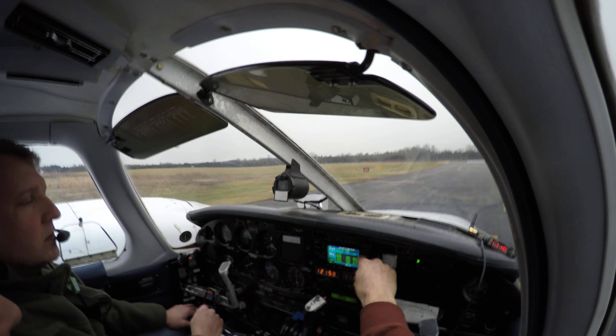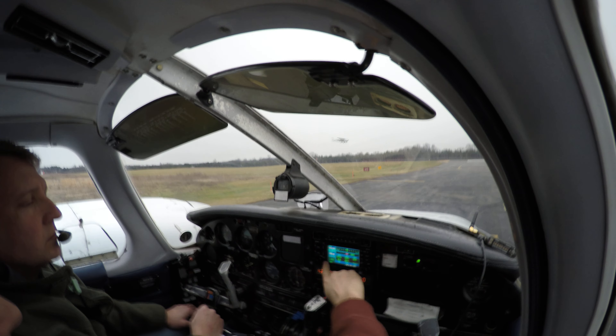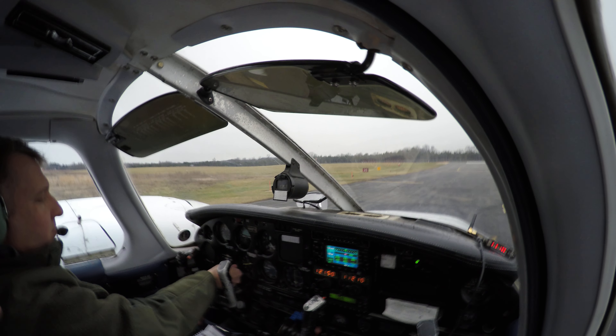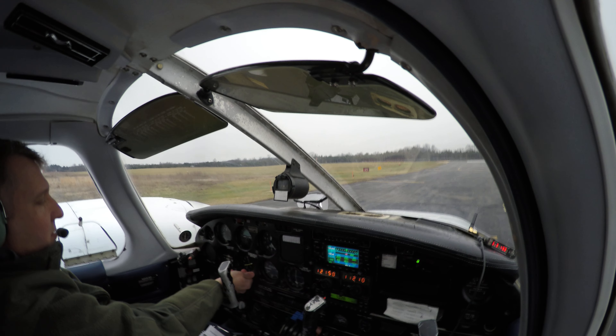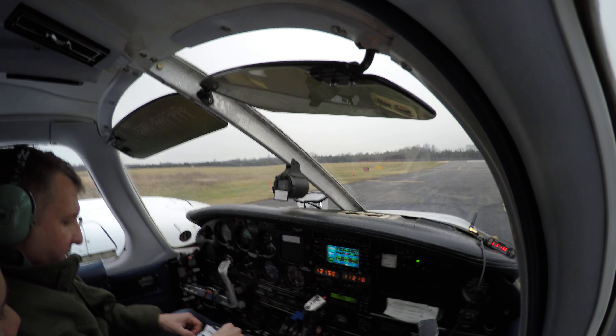Okay, and then we'll proceed direct to Martin. GPS. So 335 will be your initial track. Alright, so we're ready to go. Hold on, let me look here.